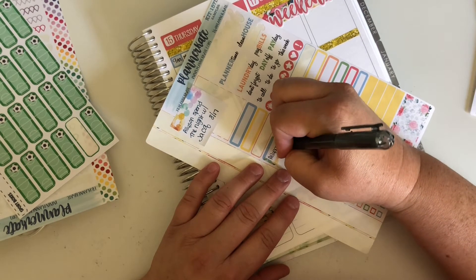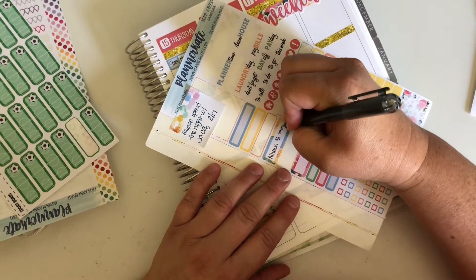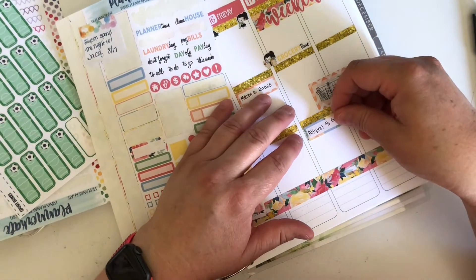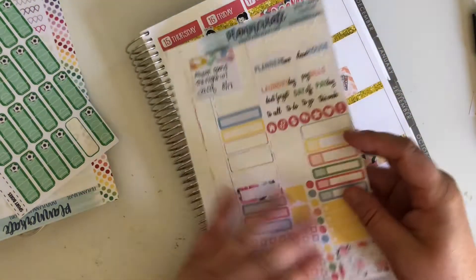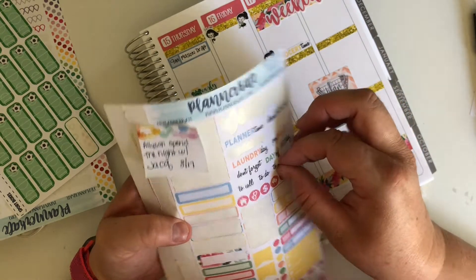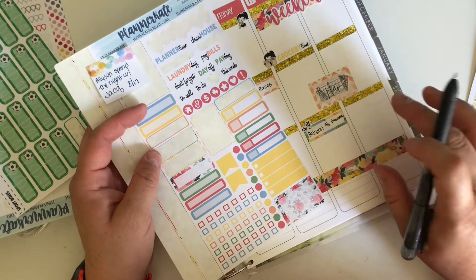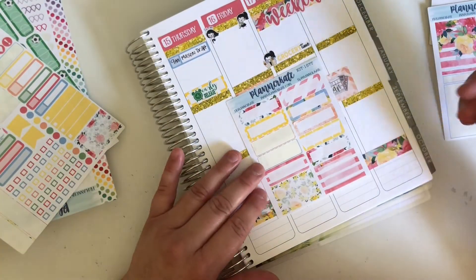Taking a three-year-old to a race where you're there for six to eight hours is no fun at all. So Allison gets a sleepover at Grandma's - she'll go over in the evening. I'll use one of these fun stickers.